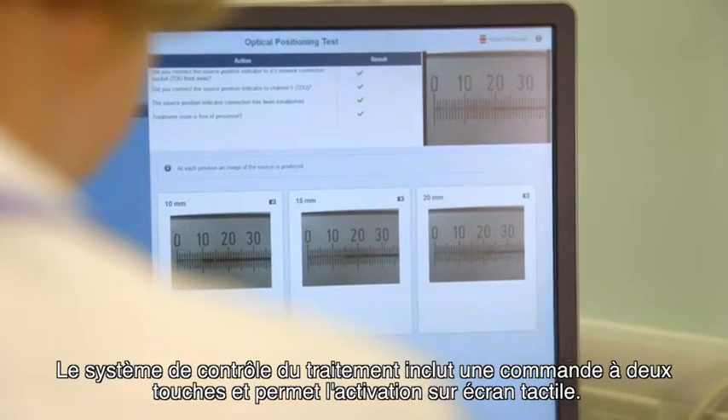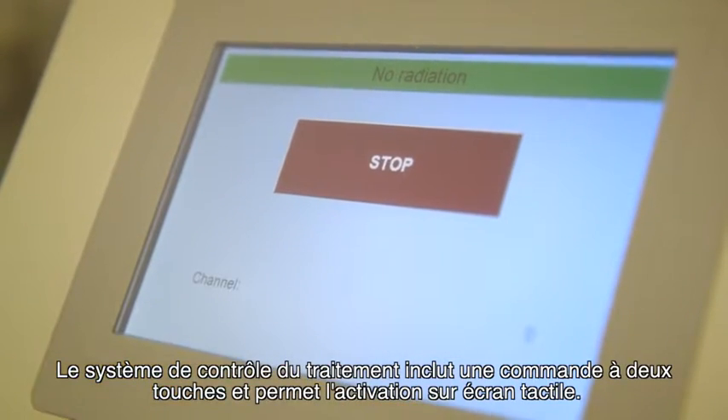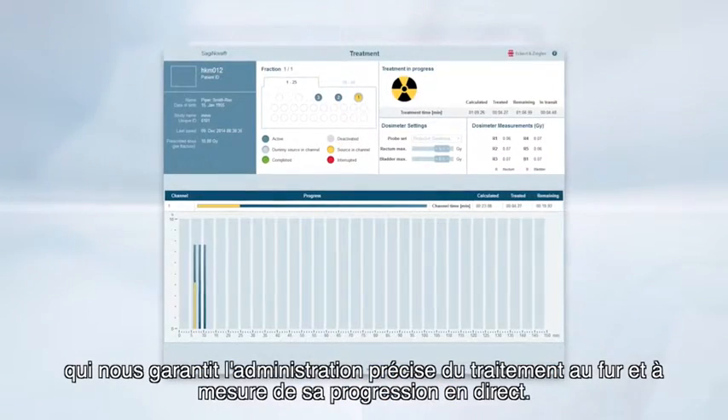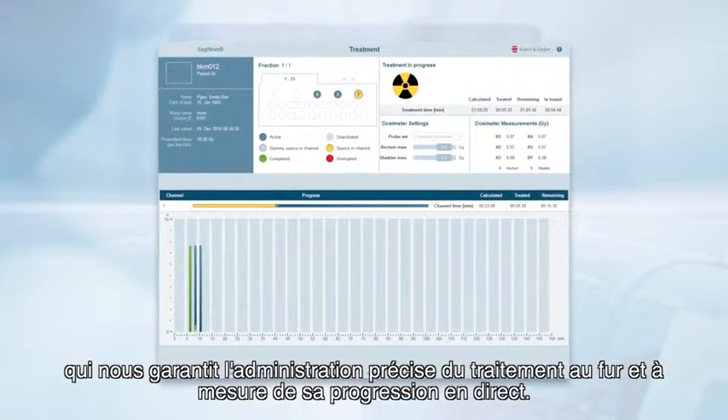The treatment control system includes a dual key operation and has a touch screen activation. We particularly like the new easy-to-understand graphical interface. This gives us confidence of an accurate treatment delivery as the treatment progresses live.